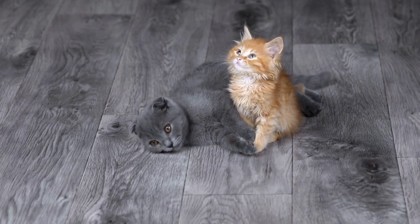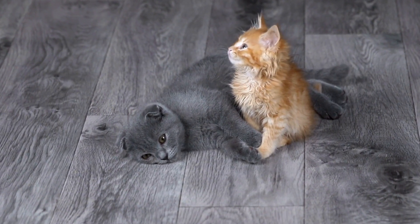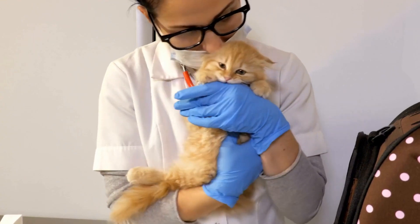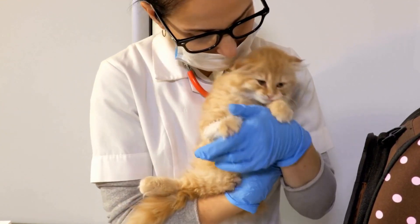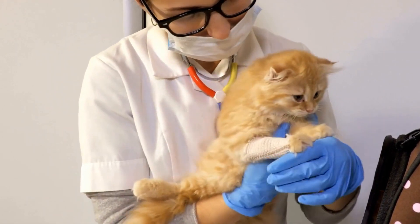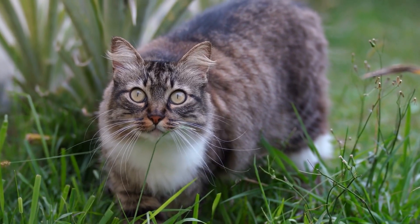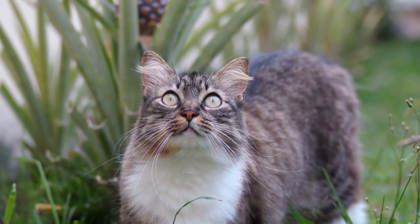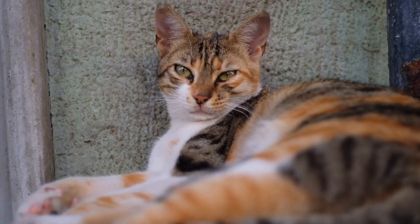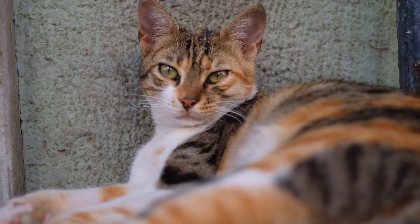While most common allergens for cats are found in their diet or the environment, it is possible for cats to be allergic to certain fabrics. Fabrics can contain various substances that can trigger an allergic reaction in sensitive cats. Some fabrics may have natural fibers, such as wool or cotton, that cats may have a sensitivity to. Additionally, certain fabrics can be treated with chemicals or dyes that may cause an allergic reaction in cats.